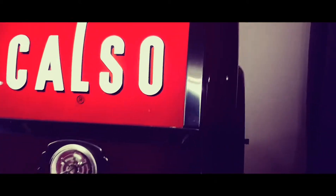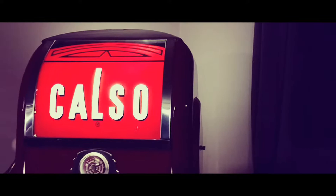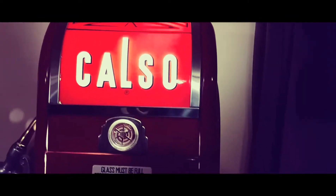You would have seen these in gas stations out in the northeast. One thing it doesn't have is the round Calso porcelain sign — it's round, says Calso, and it's red — that goes on the front. One day I might find that and put it on there.